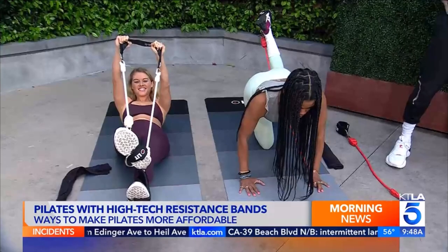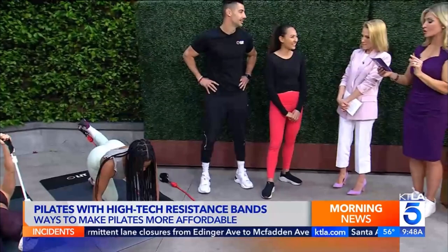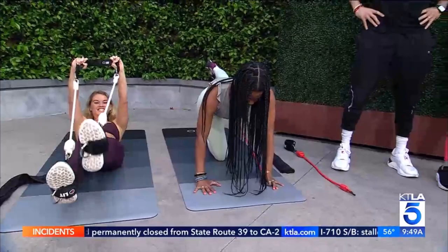Justin and Taylor are offering a 20% discount on Lit Access. Go to litmethod.com and enter the code KTLA20 at checkout to receive the discount. You can also demo and shop Lit Access at their showroom and studio on La Cienega Boulevard.